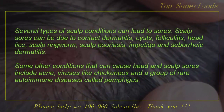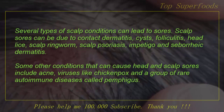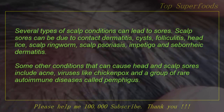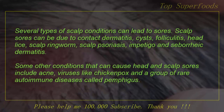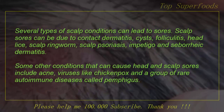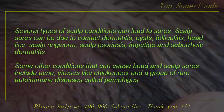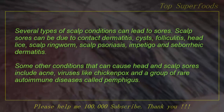Several types of scalp conditions can lead to sores. Scalp sores can be due to contact dermatitis, cysts, folliculitis, head lice, scalp ringworm, scalp psoriasis, impetigo, and seborrheic dermatitis. Some other conditions that can cause head and scalp sores include acne, viruses like chicken pox, and a group of rare autoimmune diseases called pemphigus.